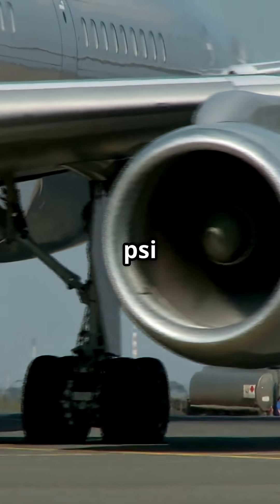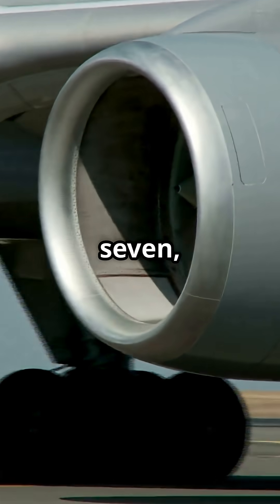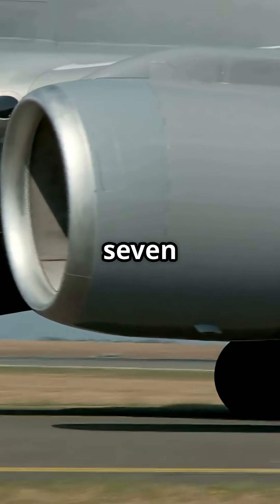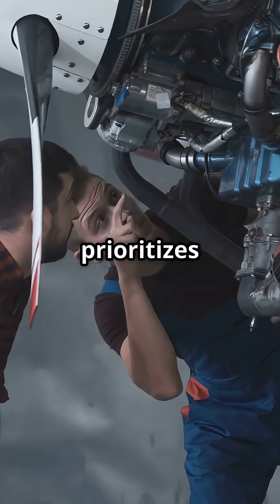Boeing sticks with 3,000 PSI on most aircraft, including the 737, 747, 767 and even the 777.